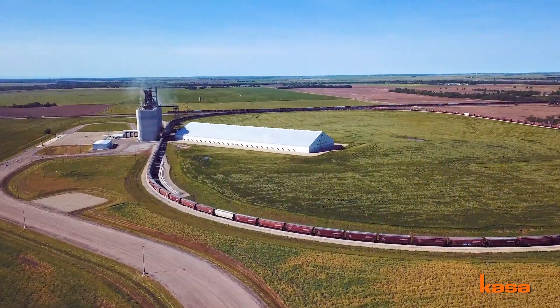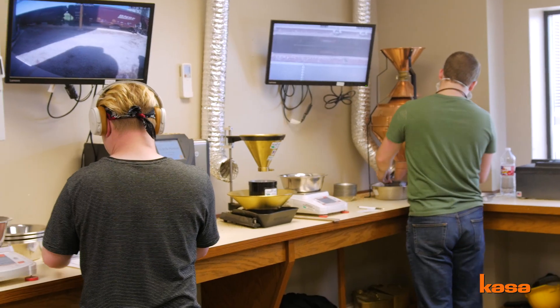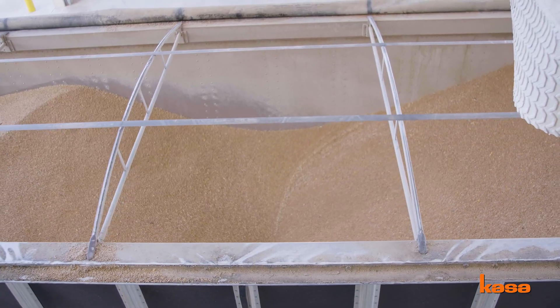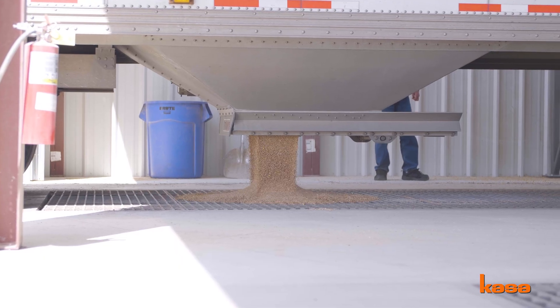A facility that would generally take 12 employees to run — besides myself, I have a crew of four other individuals. It definitely helps us save on expense and cost from the labor side, but it also lets us be that much more efficient when we're mixing, blending, and segregating grain.